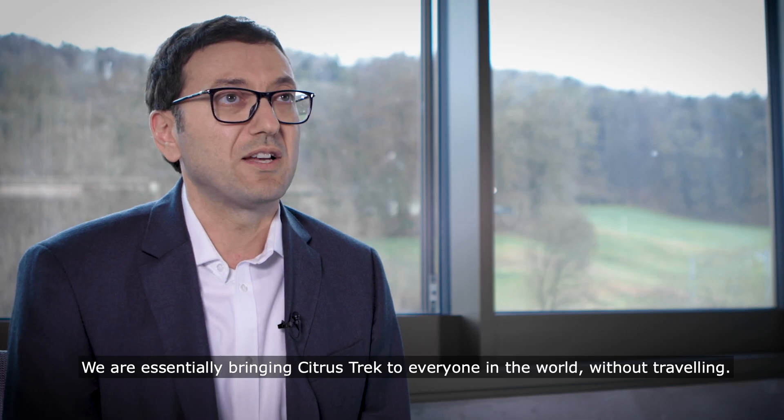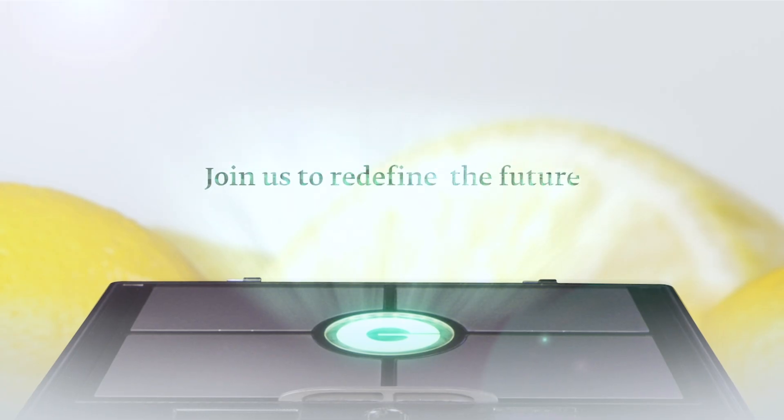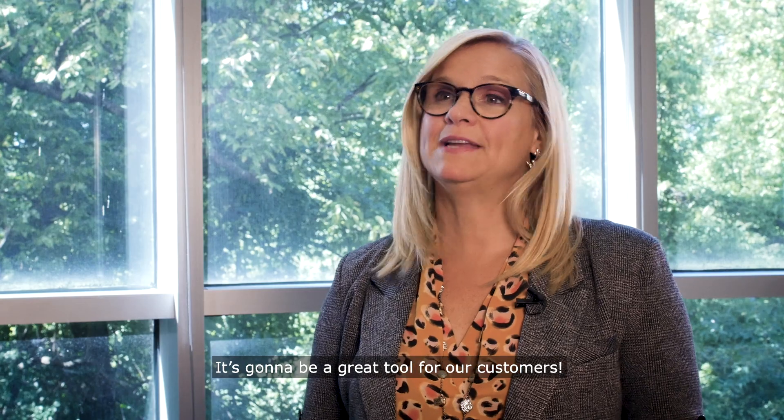We are essentially bringing Citrus Tech to everybody in the world without trouble. It's going to be a great tool for our customers.